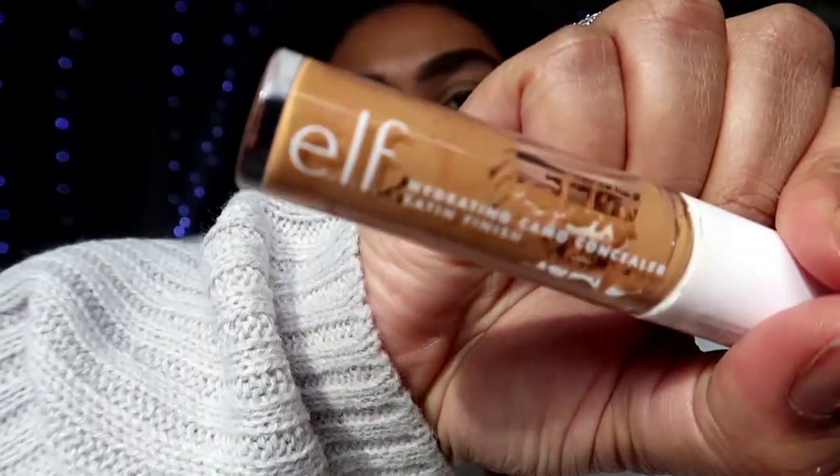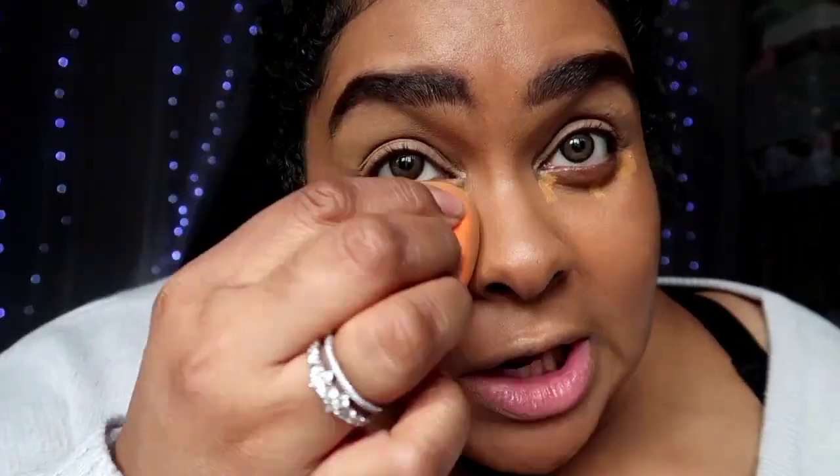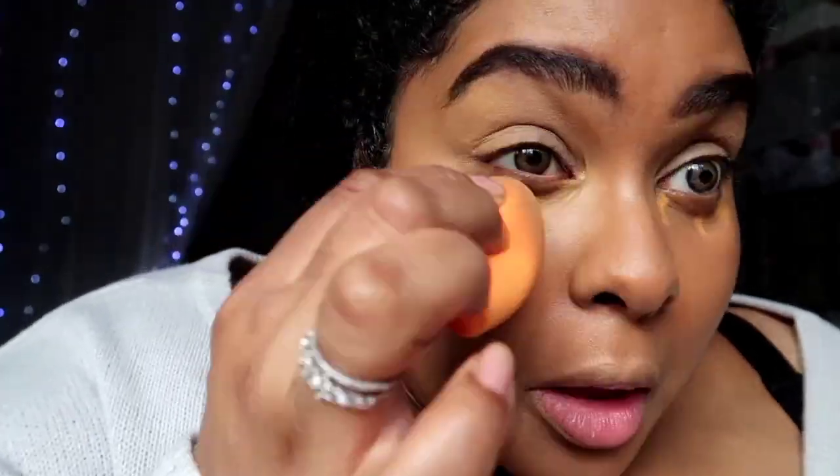I'm going to conceal with both the Hydrating Camo Concealer and the 16 Hour.